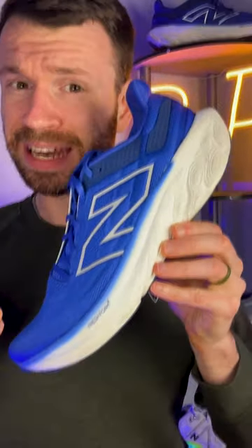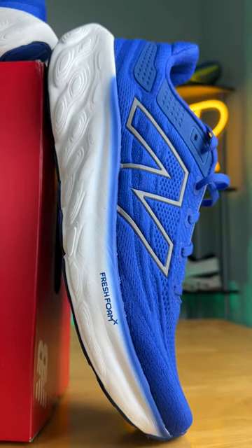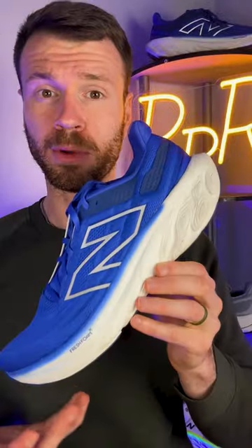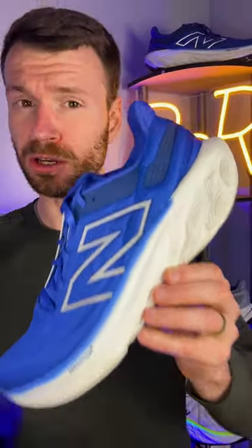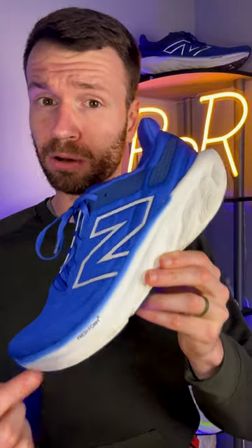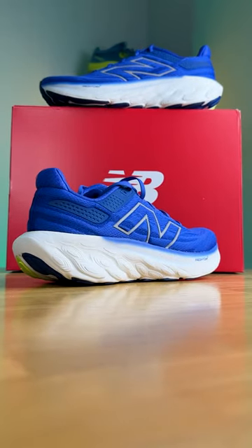This shoe got lighter, softer, and larger this year. It's the completely redesigned 1080 V13 from New Balance, one of their most popular max cushion neutral daily trainers. The 1080 gained about three more millimeters of stack height, has an updated six millimeter heel to toe drop, and comes in at only 9.2 ounces.